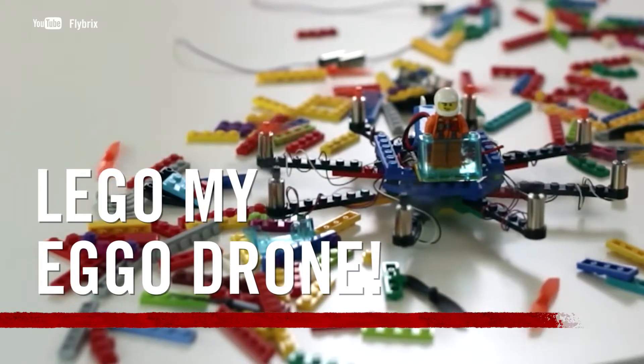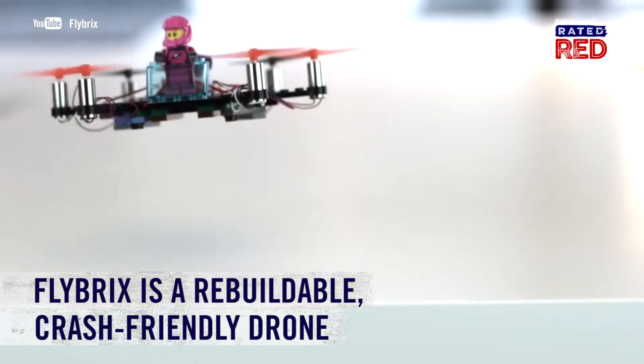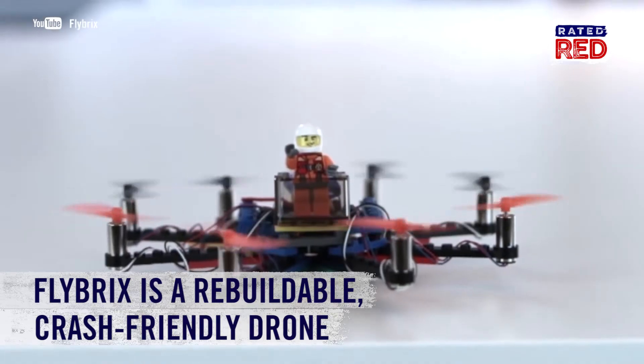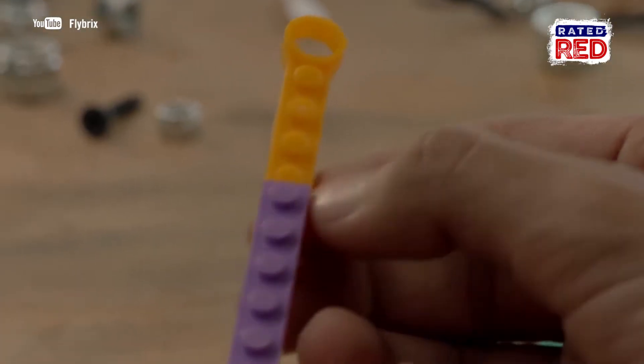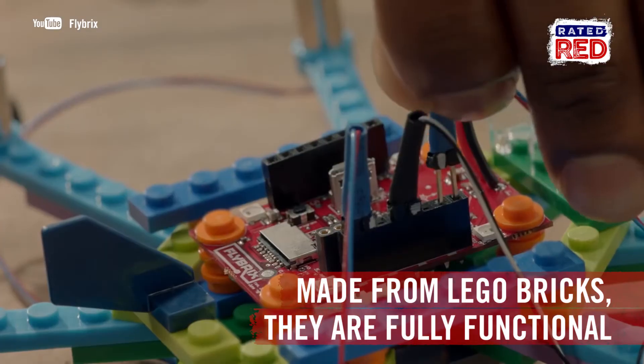Lego My Eggo Drone! Introducing Flybricks, the first rebuildable, crash-friendly drone. The founders of Flybricks say this is the love child between Lego and today's advanced technology. It allows for a hands-on approach that requires skill to build a product without relying on a computer or iPad.